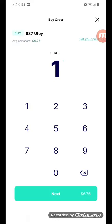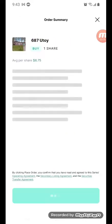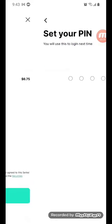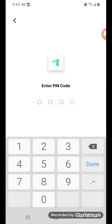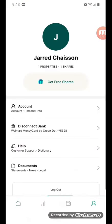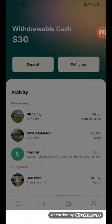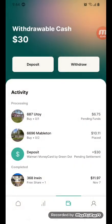One of those — waiting for it to load. $6.85. Place order, entering my pin. Now we got more properties right here. We should still have some money in there as well. Like, subscribe, and share guys.